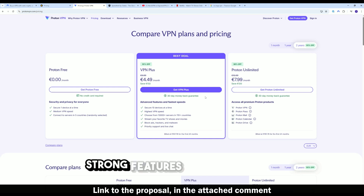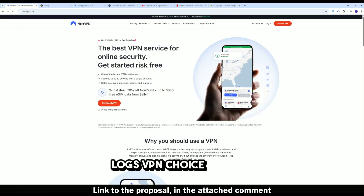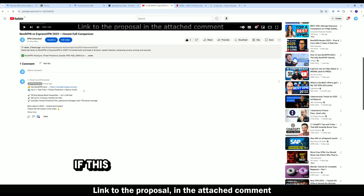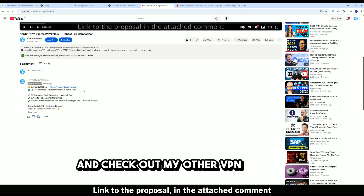My verdict: if you want real no-logs protection, fast streaming, strong features, and full global coverage, NordVPN remains the best no-logs VPN choice in 2025. The full NordVPN deal link is right below, plus extra bonuses in the pinned comment. If this was helpful, hit like, subscribe, and check out my other VPN privacy guides right here on VPN Unlocked.